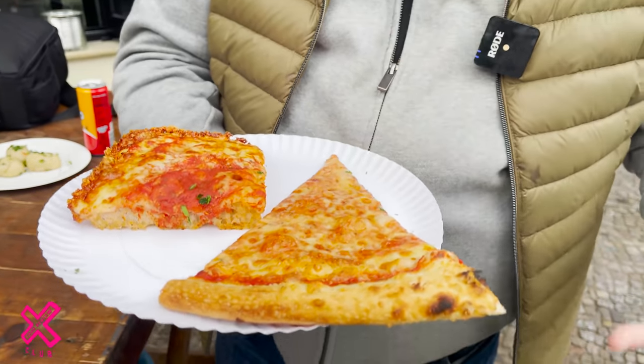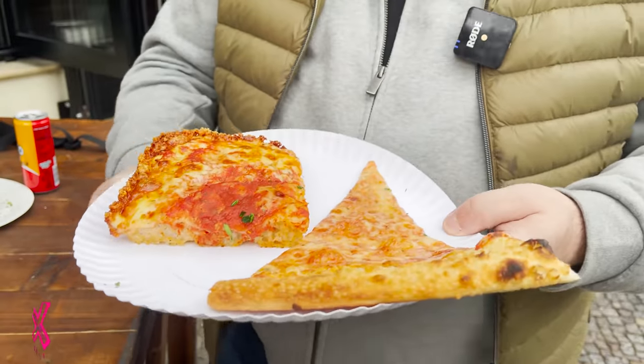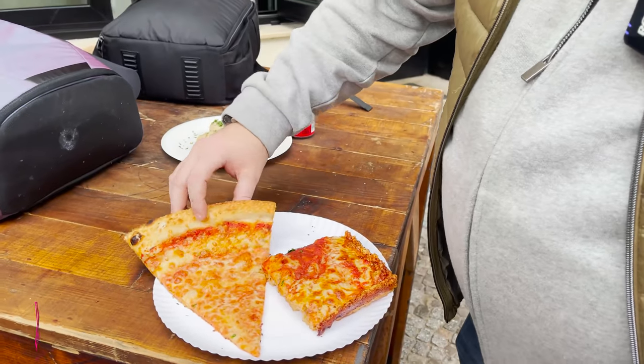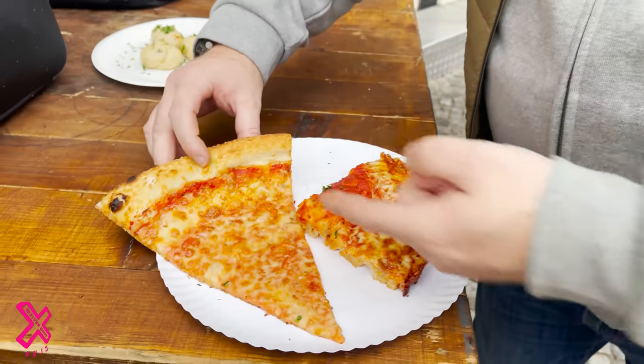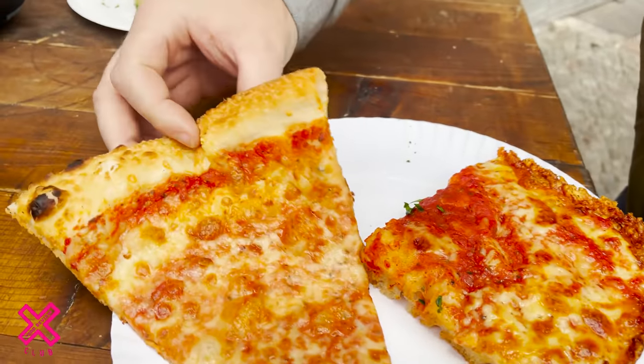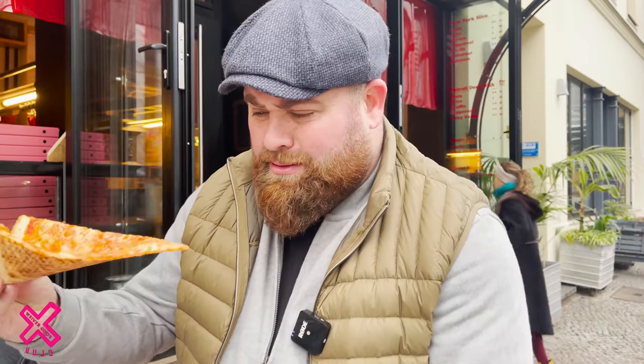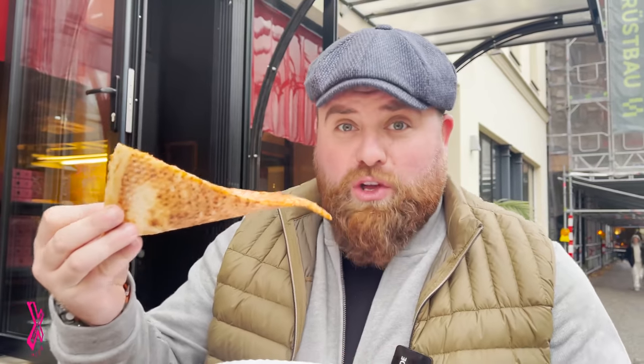They both smell incredible. What one should we have first? New York. Alright, start further east. Did you hear that? It's got a crunch to it. Berlin so far has been amazing — literally love coming overseas and doing this stuff. If you guys enjoyed this, give us a little thumbs up.